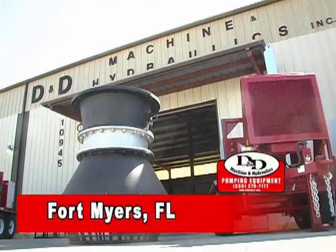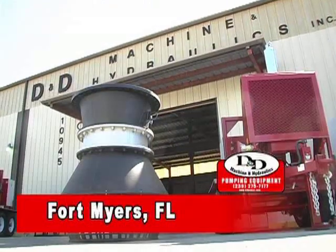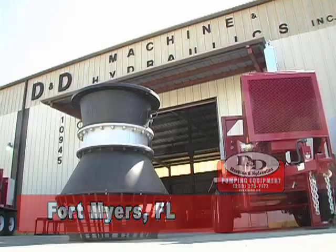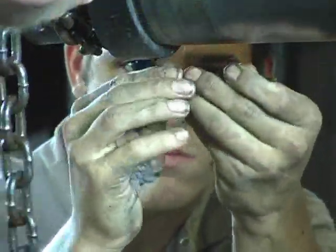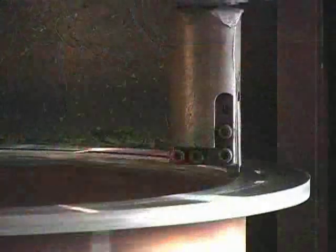The process begins at D&D's manufacturing facility in Fort Myers, Florida, where raw materials and equipment are formed into the power units, pumps and discharge systems for the installation. Crucial to the development of a system like this is the engineering that D&D utilizes to exceed the demands and specifications of the project.